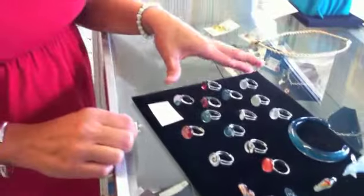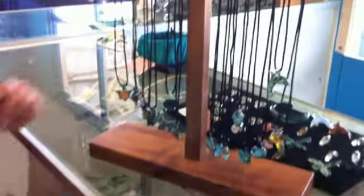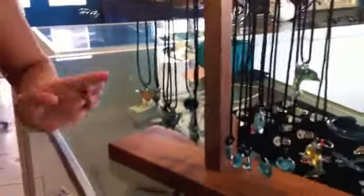Dragonfly pendants, rings. My biggest sellers are the turtle pendants and the wave pendants.